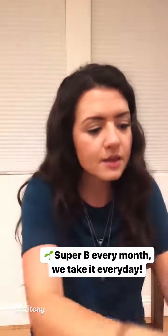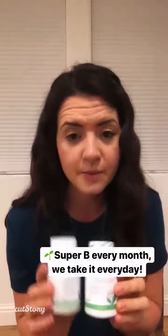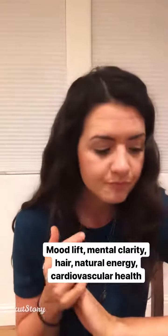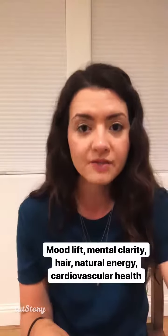Next thing that we get every month is Super B. Dane and I both use up a whole bottle. He uses it very much for mood lift — he just feels that really clearly. I love it for energy. Both of us use it for the rest of the reasons, but he specifically feels it for mood lift. Energy, mental clarity — it's great for hair, cardiovascular health, and on the bottle it even says promotes a positive outlook. So this is a very affordable, very key supplement.